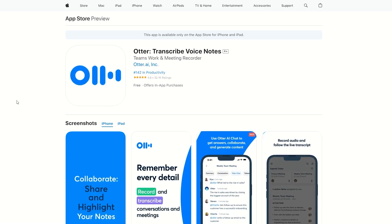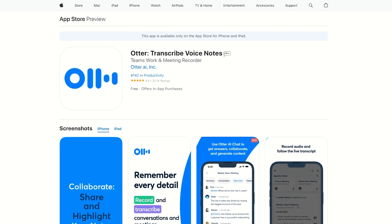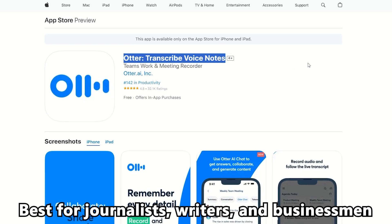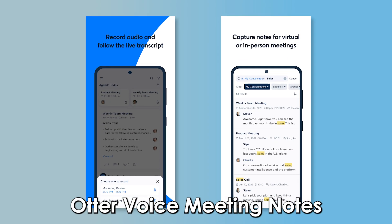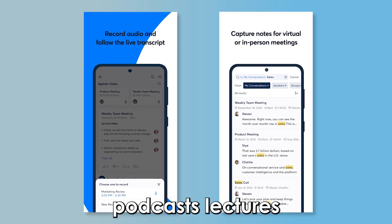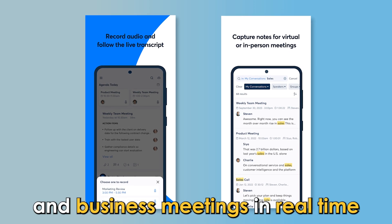Let's get started with Otter Transcribe Voice Notes — best for journalists, writers, and businessmen. Otter Voice Meeting Notes helps you transcribe interviews, podcasts, lectures, and business meetings in real time.